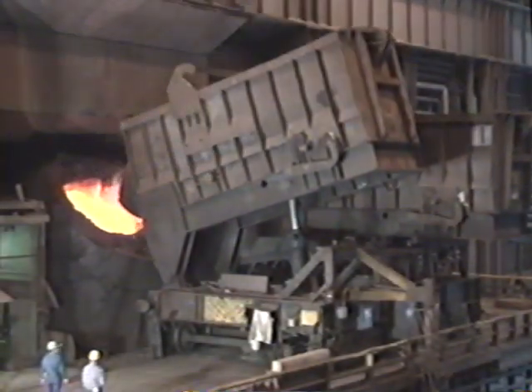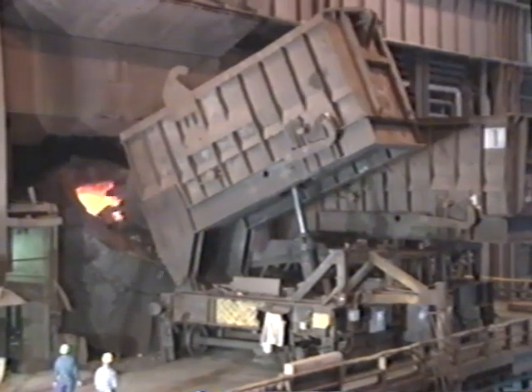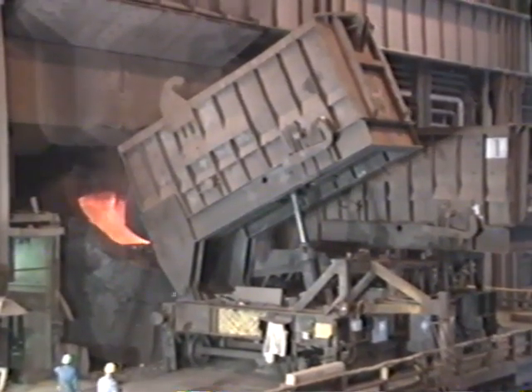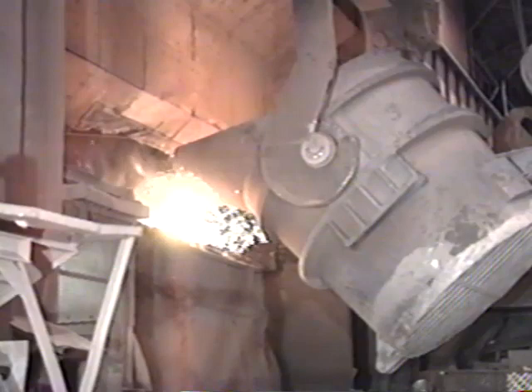Large computer-controlled furnaces called basic oxygen furnaces, or BOFs, refine iron into steel. Every 45 minutes, the BOF produces a 300-ton heat of steel.